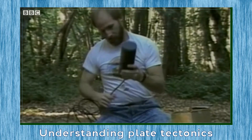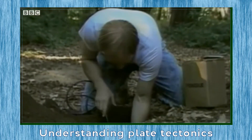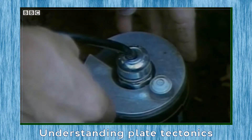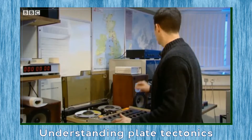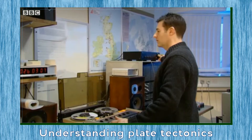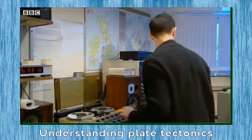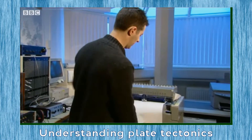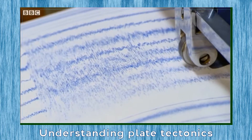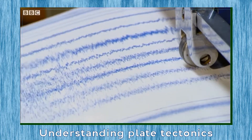Although we still cannot effectively predict when an earthquake will strike, sensitive monitoring equipment all over the world can now provide us with important information about location, size and probable impact. The instruments used to record this information are called seismographs and have increased our understanding of both earthquakes and the Earth itself.